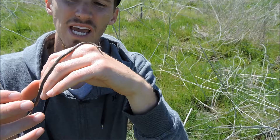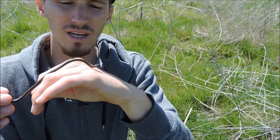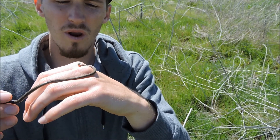These guys will actually eat insects, salamanders, other snakes — probably other ring necks — and they use that rear-fanged venom to actually incapacitate the prey.